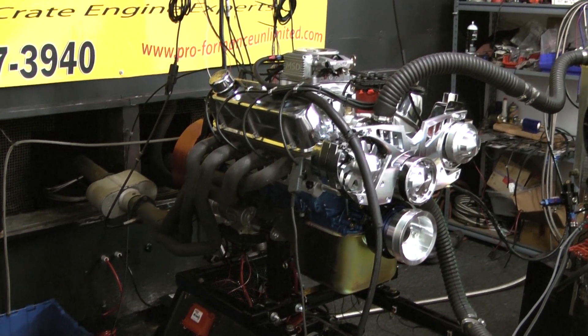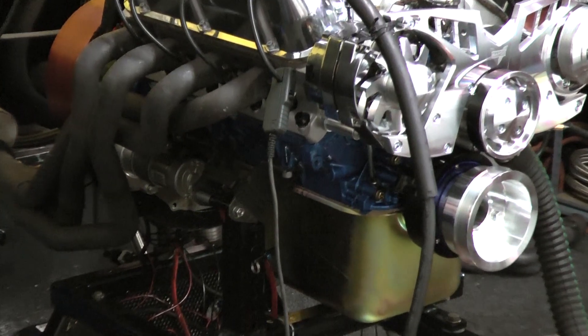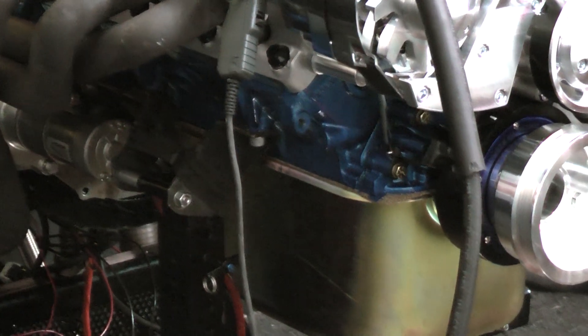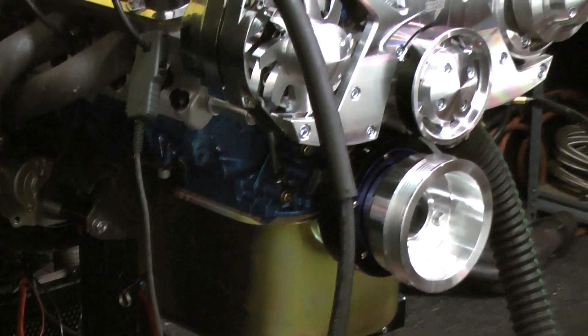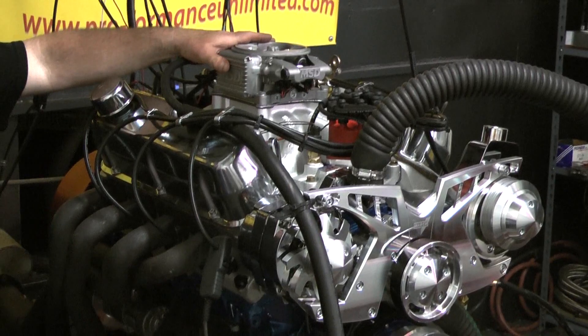We happen to spray this custom blue. Got the nice anodized pan on here. It's got the full boat March serpentine kit on here. We're running the Edelbrock heads. And what we're running here today is our MSD Atomic EFI fuel injection system.